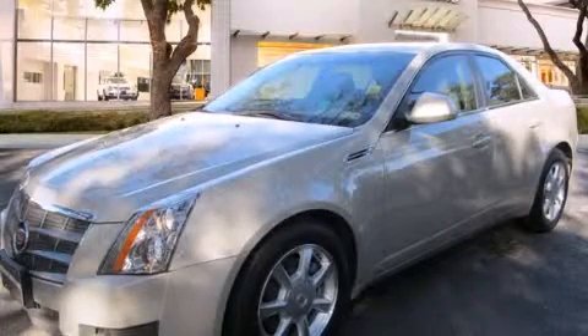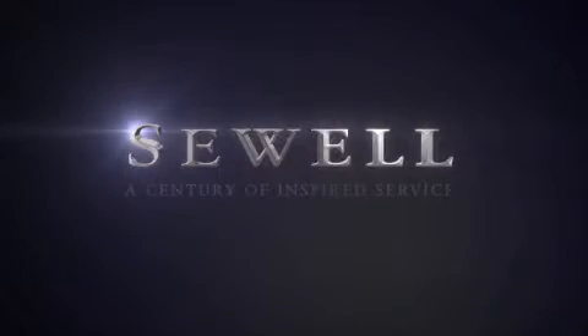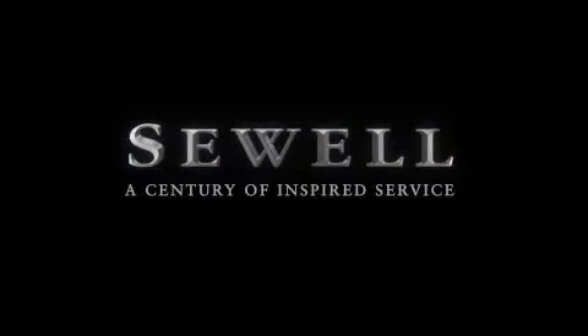Stop by today and test drive this vehicle for yourself. At Sewell, our obsession with service extends to all of our customers, including pre-owned.